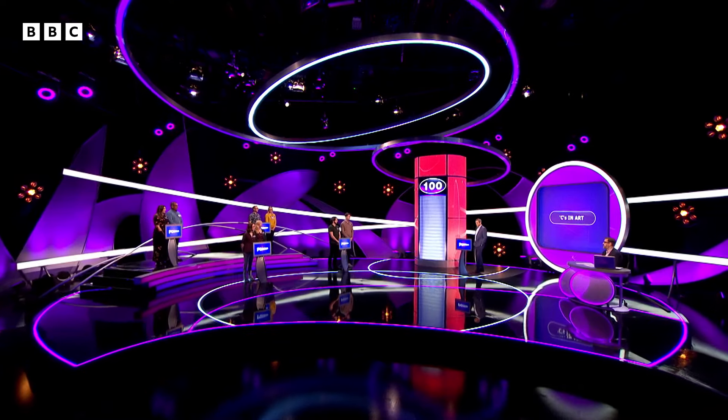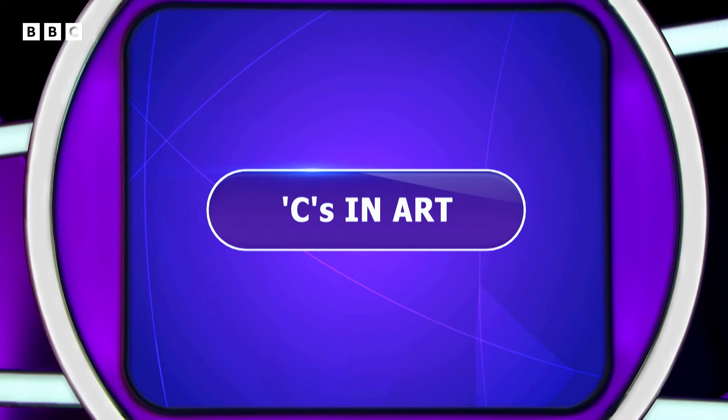So we're looking for the answers to these — they all begin with C. And here is our first board of clues, seven of them coming up.